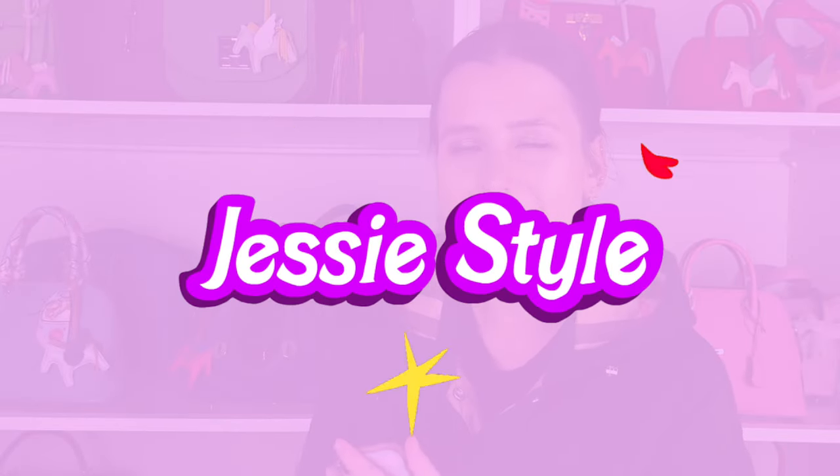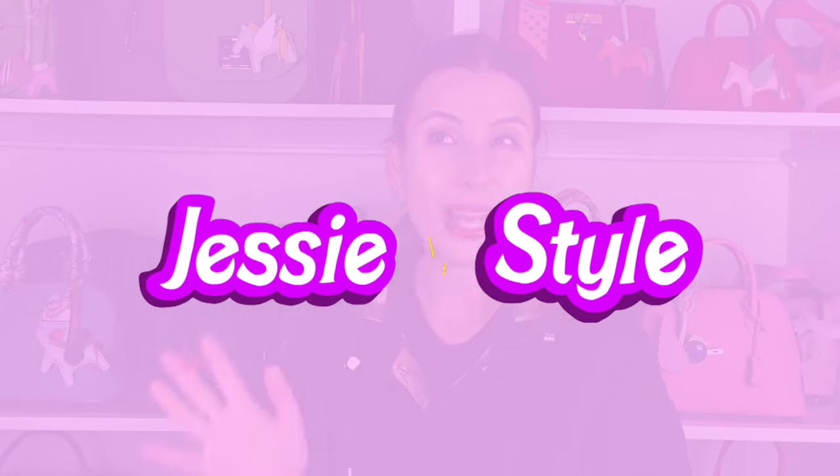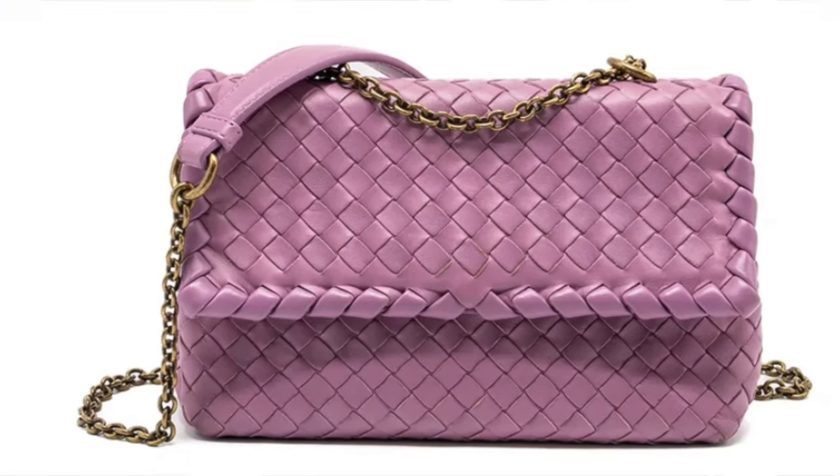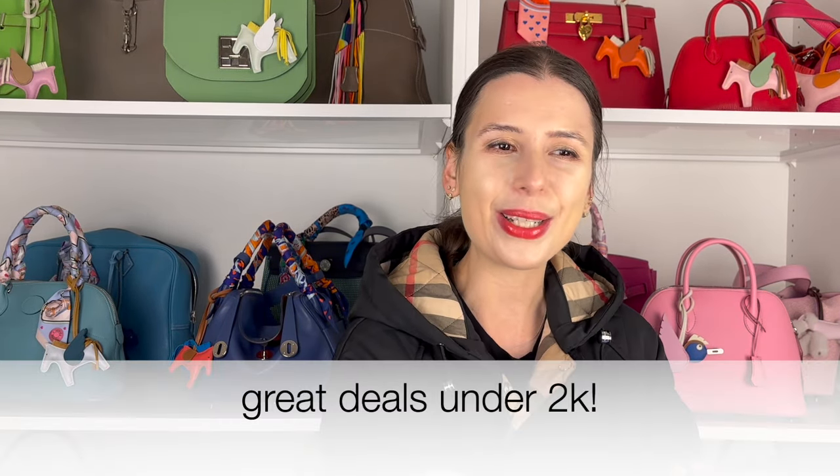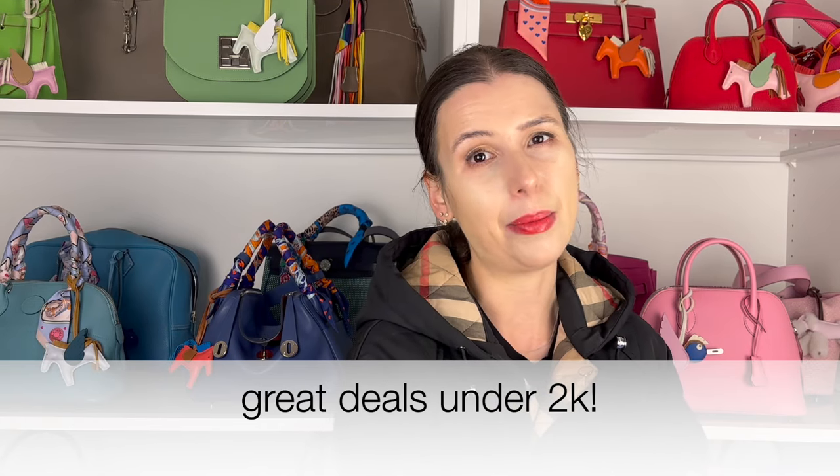Hey guys, welcome to my channel, I'm Jess. Hope you're all doing really well. I just came home so I thought I'd quickly film a video while I'm still a little bit awake. I was looking on the pre-love market today, as I do, and I noticed a lot of good deals on a lot of the Australian consignment stores that I stalk, so I thought I'd share some of the deals I've spotted recently.